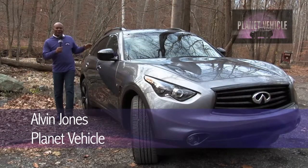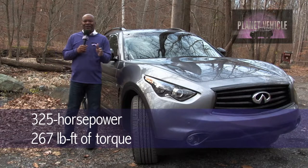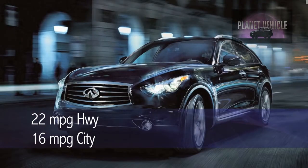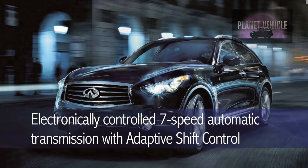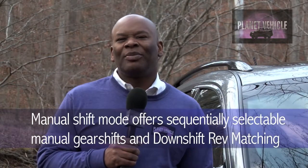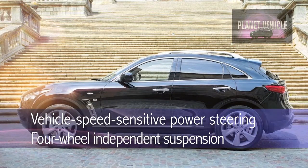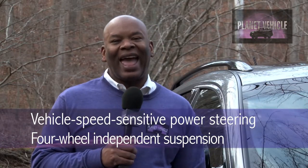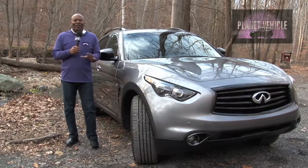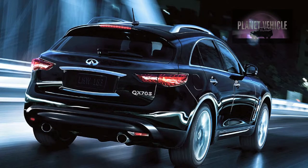Here we've got the 2015 Infiniti QX70 3.7-liter all-wheel drive with a V6, 325 horsepower and 267 pound-feet of torque, 24 valves, 22 miles per gallon highway, and 16 city. It's got an electronically controlled seven-speed automatic transmission with adaptive shift control, plus a manual shift mode offering sequentially selectable manual gear shifts and downshift rev matching. You also have vehicle speed-sensitive power steering, and a four-wheel independent suspension constructed from a double wishbone design in the front and a multi-link setup in the rear, with thick stabilizer bars to keep the QX from acting top-heavy in corners. Infiniti's continuous damping control allows the driver to switch from auto mode to sport mode for a firmer, more competitive ride.